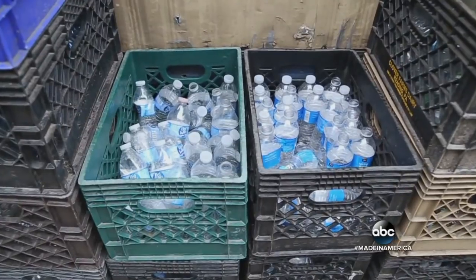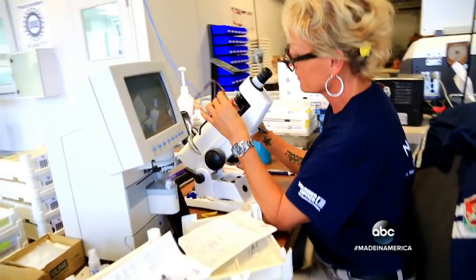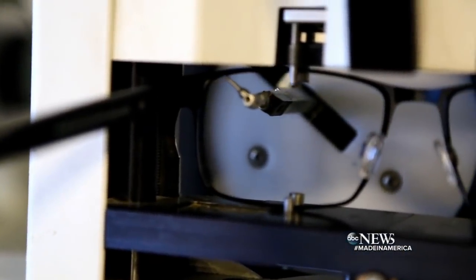It kind of works out. The bottles are collected and turned into these pellets. Those pellets molded into lenses. Each prescription checked, then the lenses cut, the frames assembled.